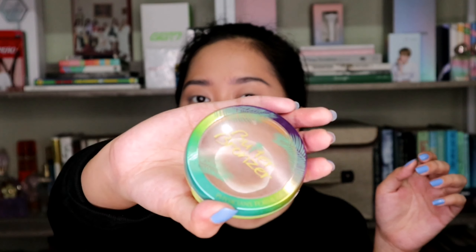Then I will set my face with this Maybelline Fit Me Powder Foundation using a brush. Lalagyan ko na rin yung neck. For my bronzer, I'll be using this Butter Bronzer from Physicians Formula.